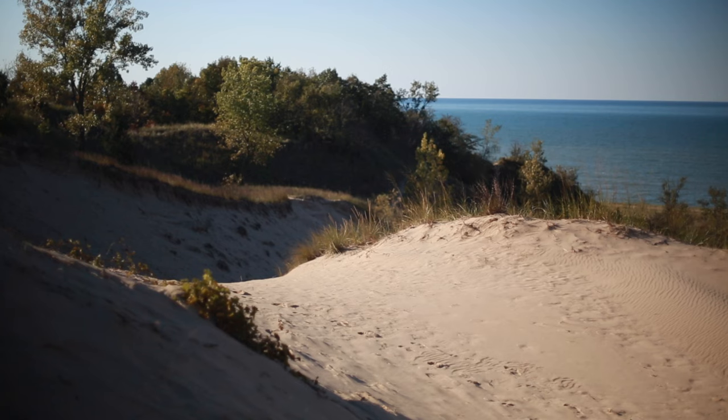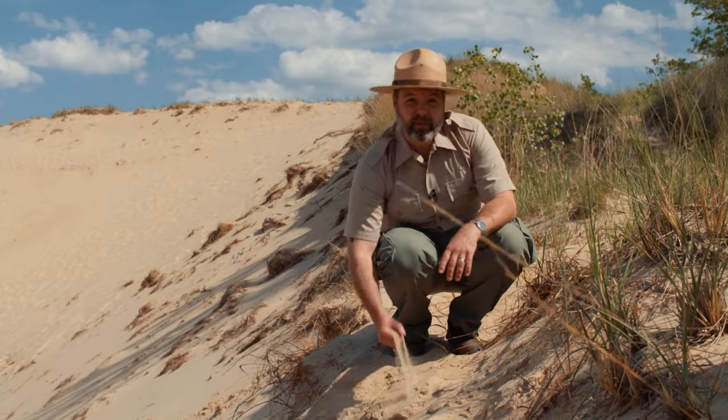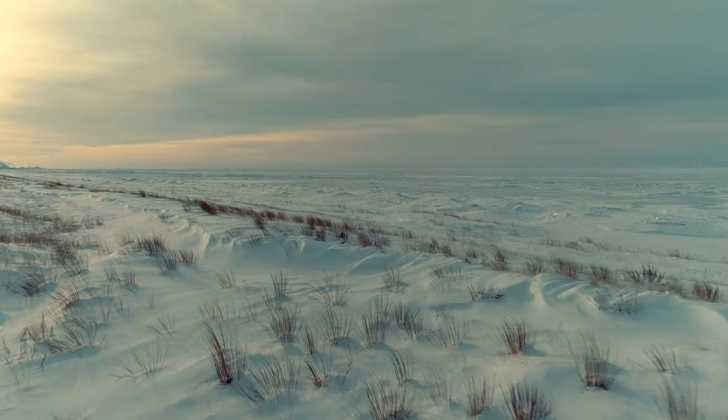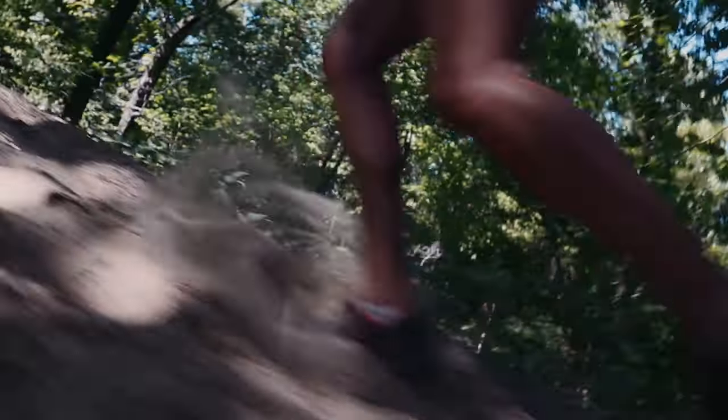Dunes of course are made of sand, but what's sand made out of? The sand itself is mostly made out of quartz and silica, left behind by glaciers. Its composition creates an interesting sound when you walk on it, which is why we call it singing sands. It's even been said that there are only a few other places in the world that have singing sands, like Dubai and Japan.